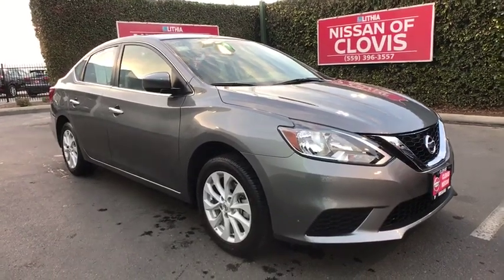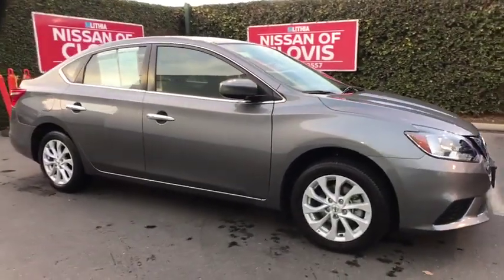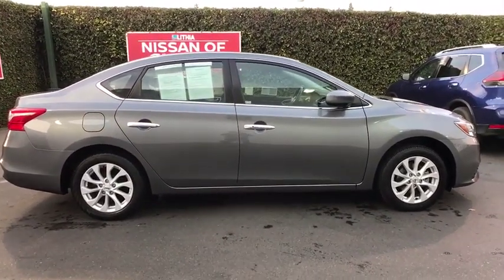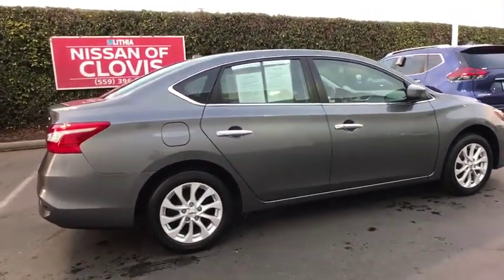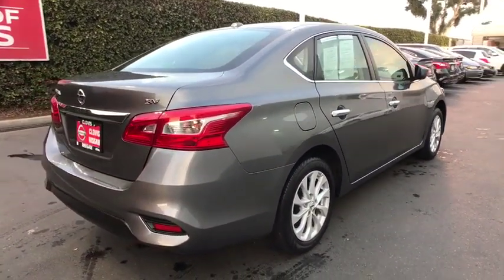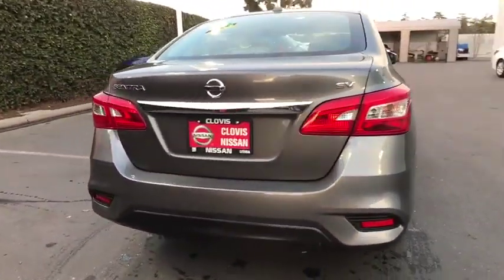The 2018 Nissan Sentra. With its spacious and versatile interior and stellar fuel efficiency, the Nissan Sentra is the obvious choice for anyone who wants to enjoy a stylish and comfortable ride. This vehicle has less than 30,000 miles.